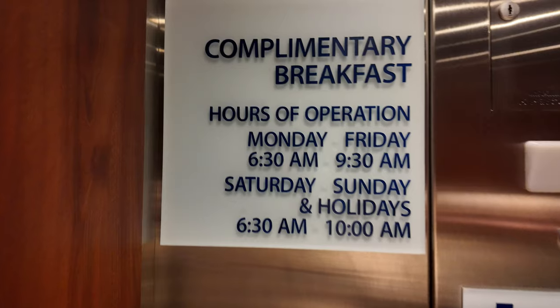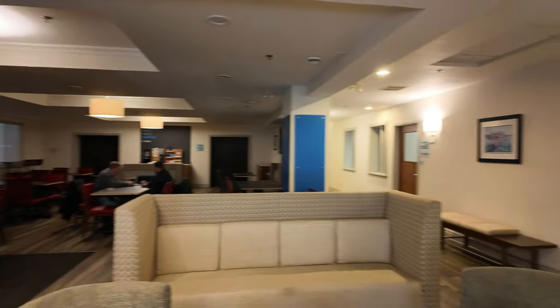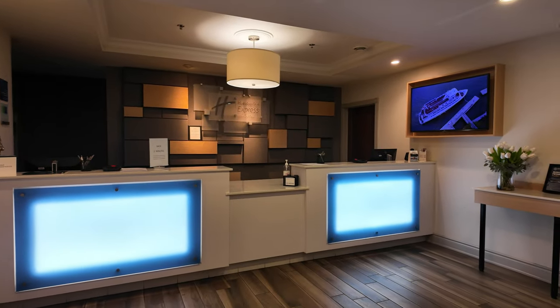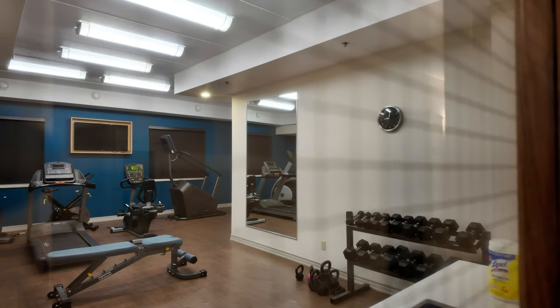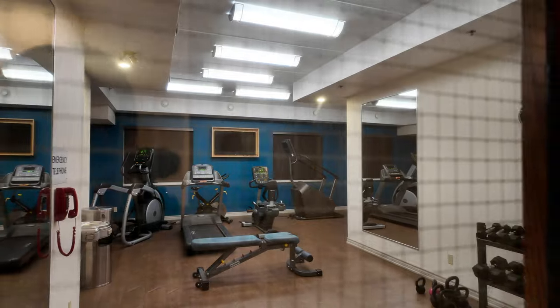Looks like there's coffee and breakfast in the morning. There's a Fitness Center with exercise bikes, weights, a treadmill, a weight bench, a bike, and a stair climber.